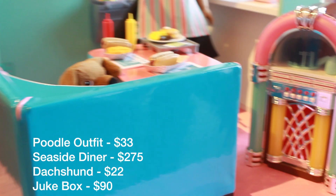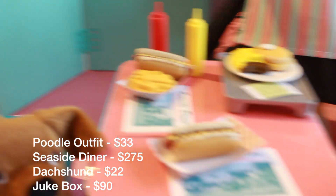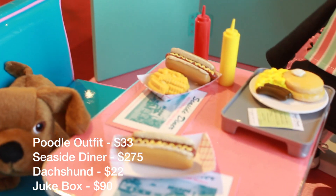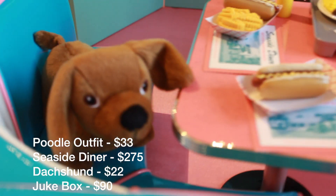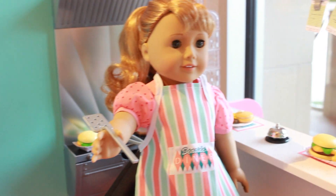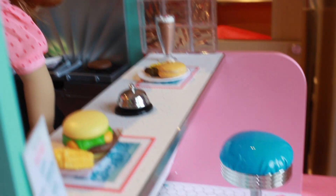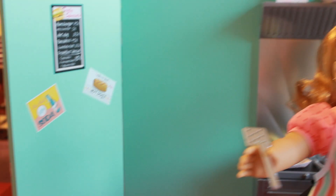The first Mary Ellen item you see when you walk into the American Girl Place San Francisco is her Seaside Diner, which retails for $275. I love this diner, and I think it would be so cool for stop motions and videos. It is super realistic, and it reminds me of Johnny Rockets, which is an American fast food restaurant. All the food has a lot of detail, and the actual diner itself is very well built.